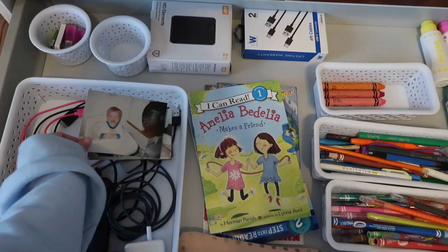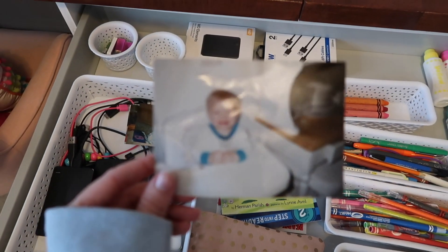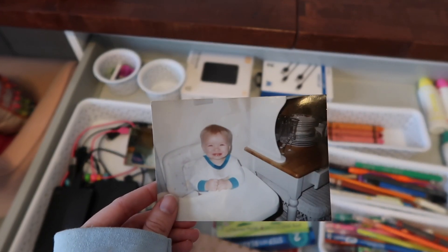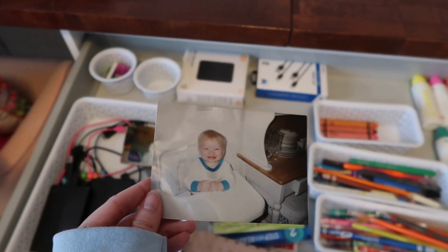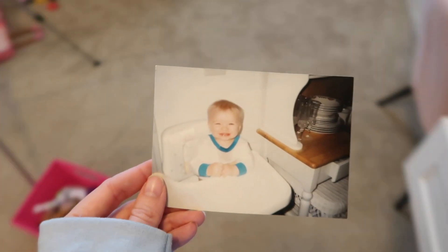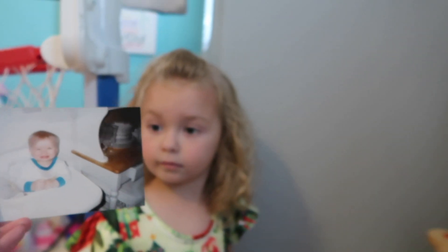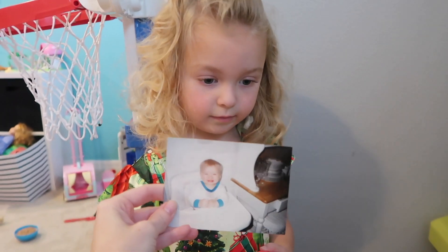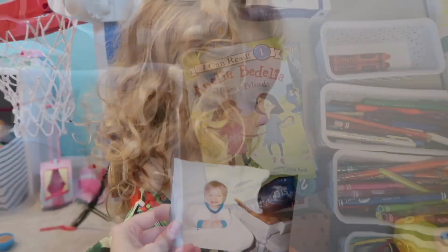Oh my gosh, look at this picture of Hunter — I forgot I had these. This was Hunter when he was a baby. He looks just like Brooklyn. Brooklyn, you look just like your daddy.